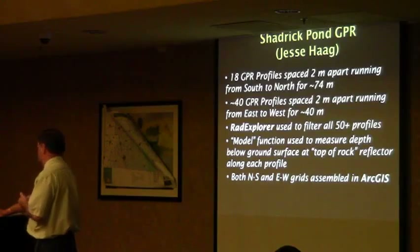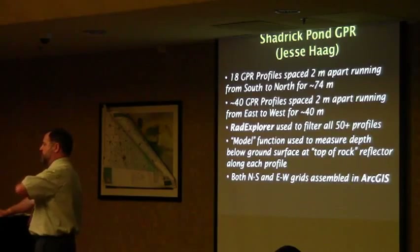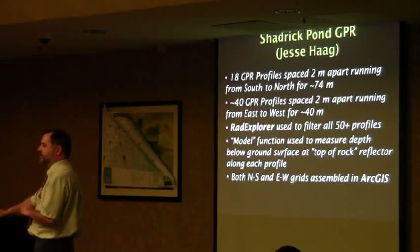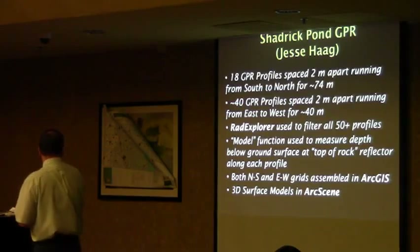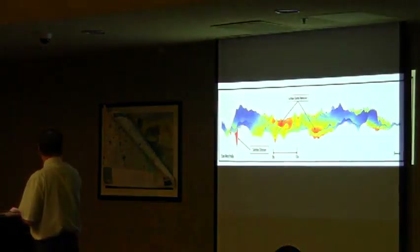Basically what we did was try to find where the rock was more difficult for the radar to penetrate — which was probably something like limestone — and map the top of that rock, as well as where there were depressions in it that were connecting to the groundwater. Then he made a three-dimensional model of all of this.